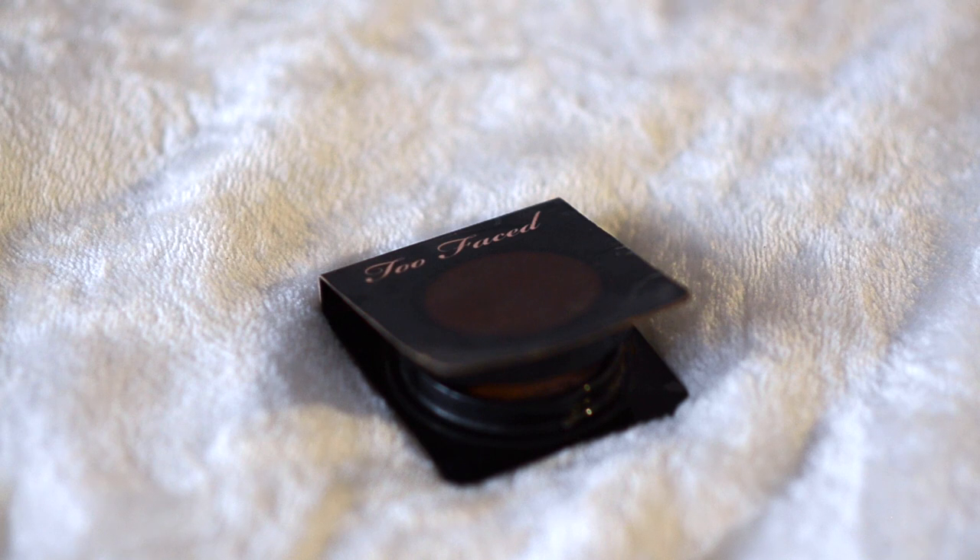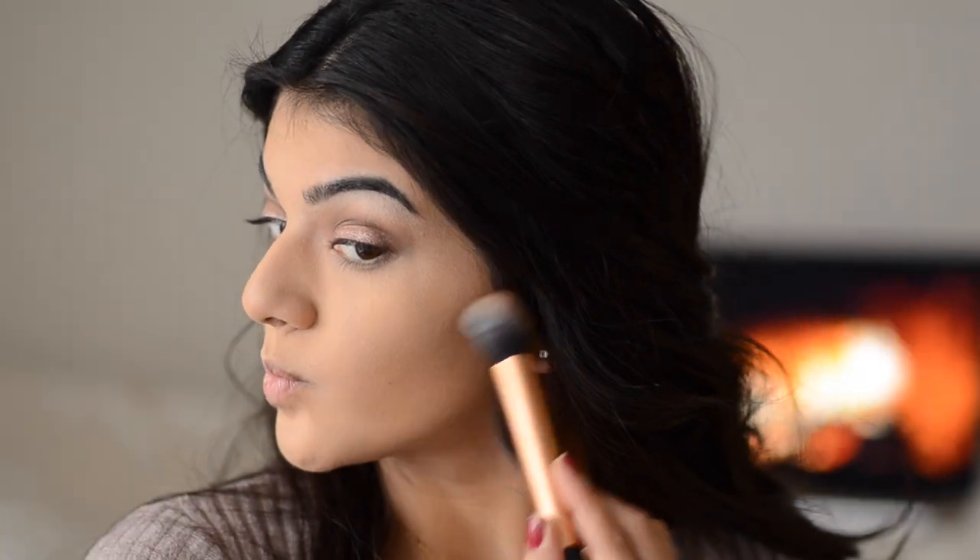To contour my cheekbones a little more, I'm going to take my Too Faced Chocolate Soleil bronzer with a Real Techniques contour brush and apply that to my cheekbones to make them more defined. I have a bit more of a rounder face, so if you don't want to heavily contour, this is an easy way to just define your face without going super heavy if you prefer to stay a little more natural looking.